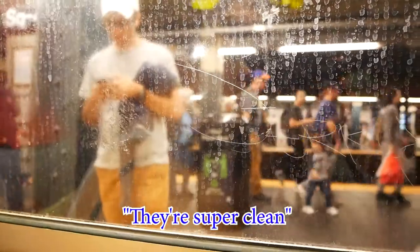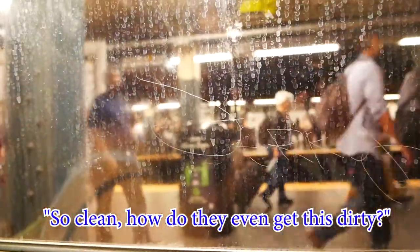So clean. How do you even get this dirty? Hey babe, what's your favorite thing to eat for breakfast? I like cereal. You're a cereal killer.